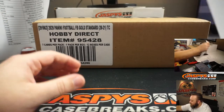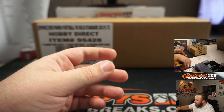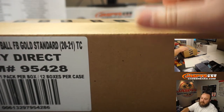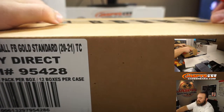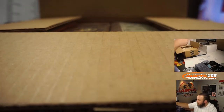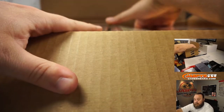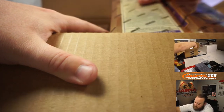This is coming from a fresh case, so we're going to have to open this up and figure out which six boxes we're going to do. Pick your team number 12 will be coming from the second half of this case. If your team didn't hit in the first half, maybe you think you have better luck in the second half — go ahead and pick it up. I'm going to try to pull them out, left side, right side.